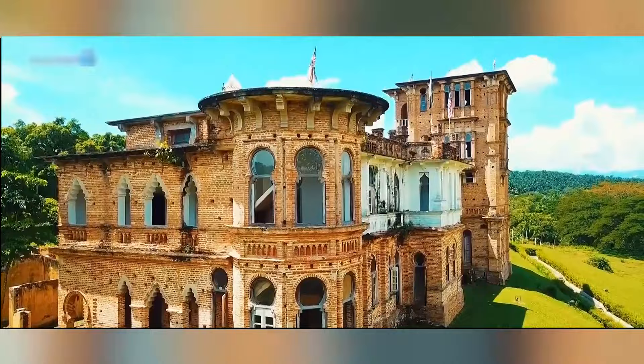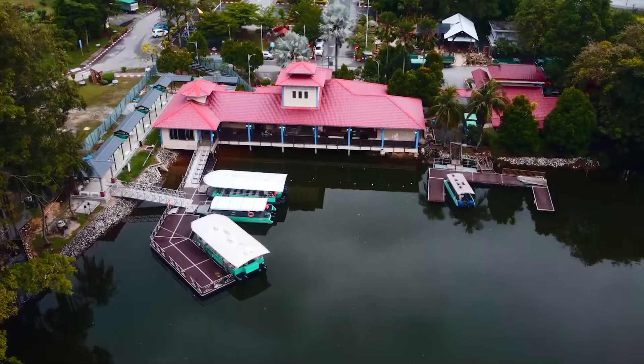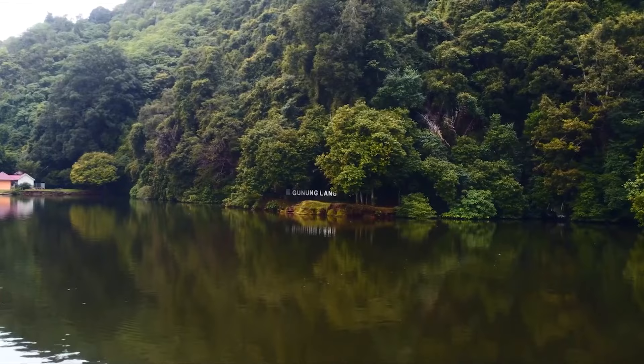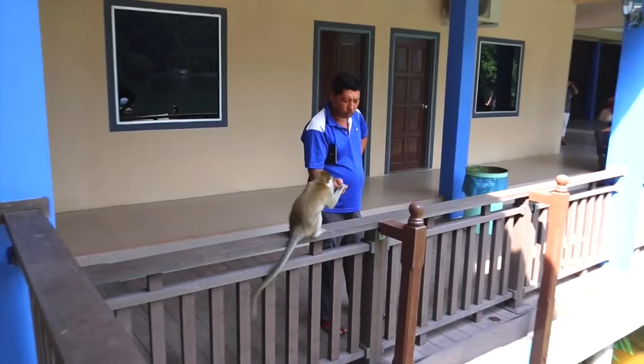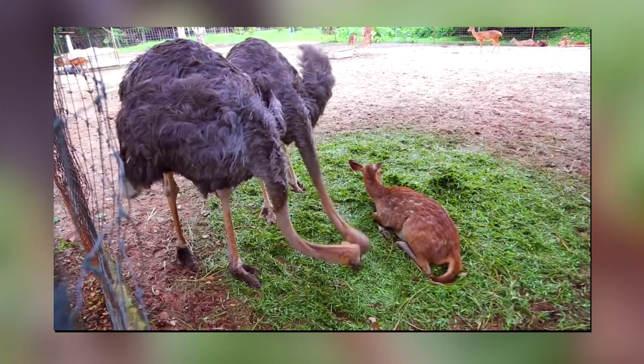Number 3: Gunung Lang Recreational Park. Situated on a limestone hill, Gunung Lang Recreational Park offers visitors a serene escape from the hustle and bustle of city life, while providing breathtaking views of its stunning man-made cascading waterfall. Fishing enthusiasts can try their luck in the park's tranquil lake, while canoeing enthusiasts can paddle through the calm waters. For more adventure, you can explore the park's fascinating caves, embark on thrilling jungle treks, or even spend a night camping in the designated camping areas. The park is also a perfect place for animal lovers, providing a unique opportunity to get up close and personal with deer and ostriches.